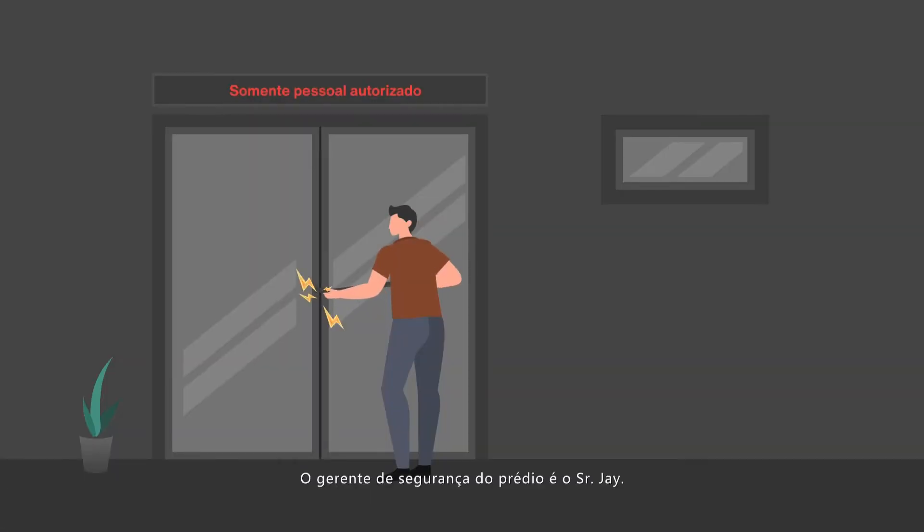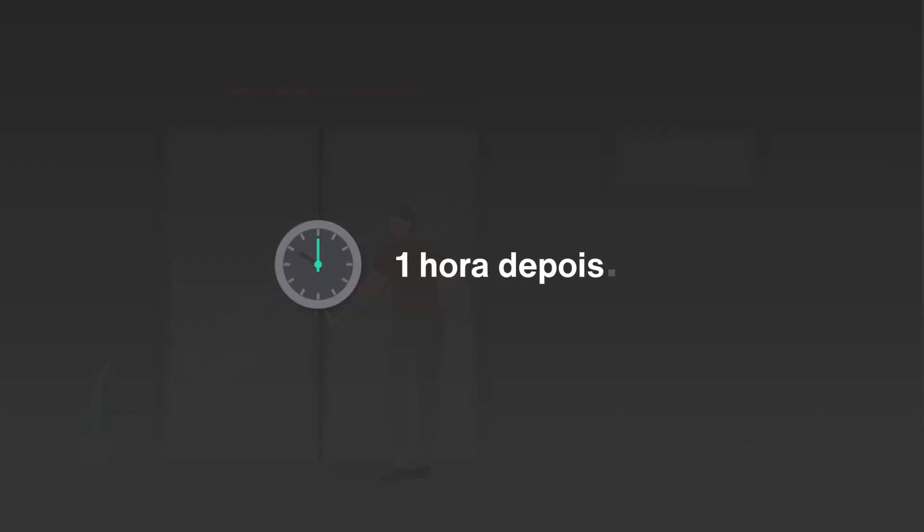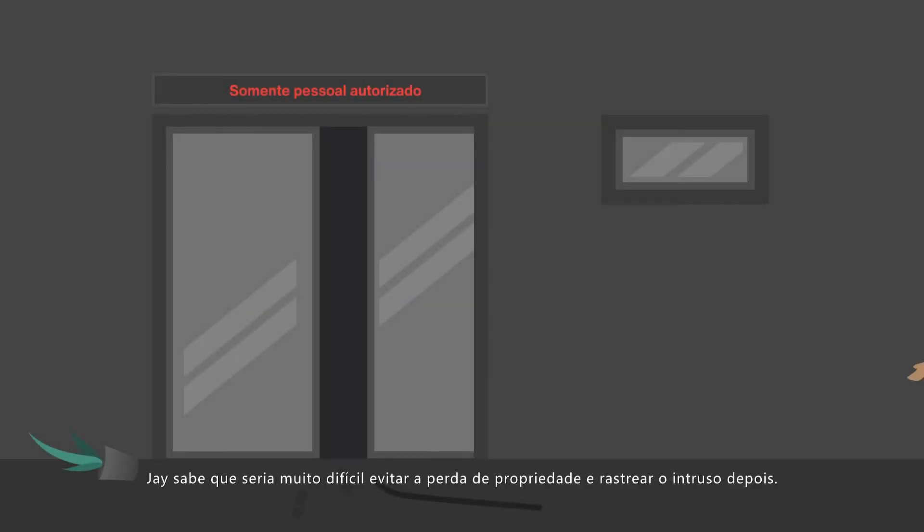The security manager at the building is Mr. Jay. He always worries about the security around the building, especially in restricted areas such as the IT room. What if someone tries to break in? What if the security guard cannot find the person immediately? Jay knows it would be really hard to prevent property loss and track down perpetrators afterward.